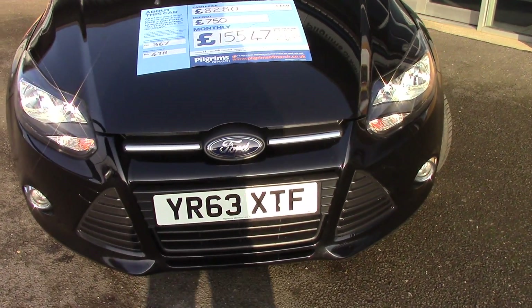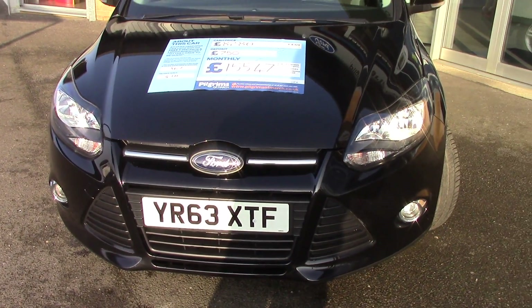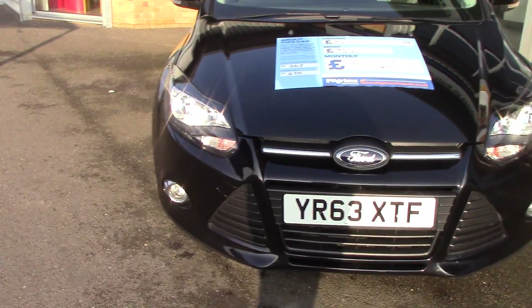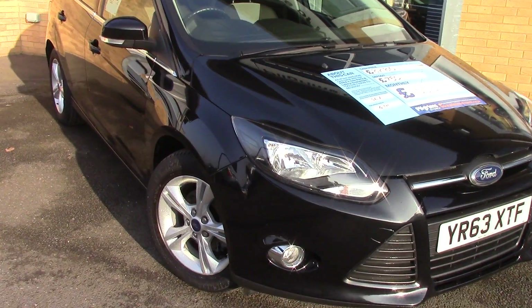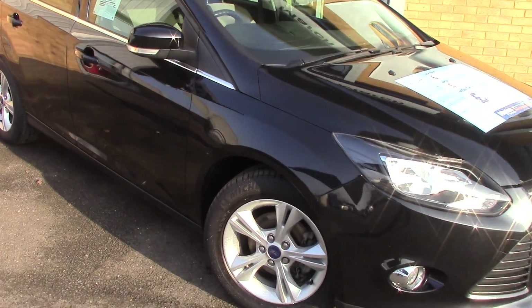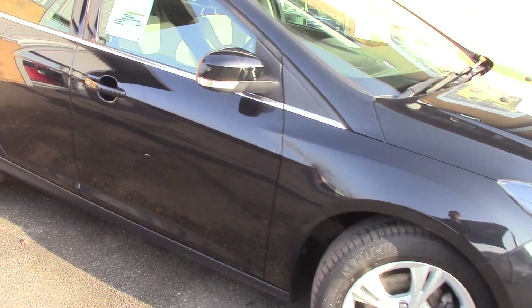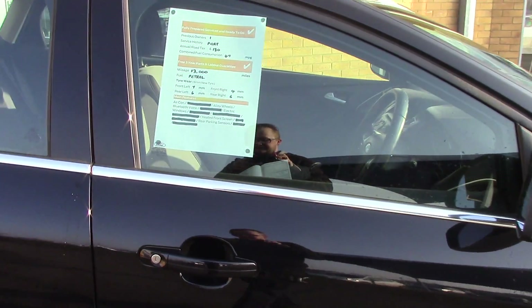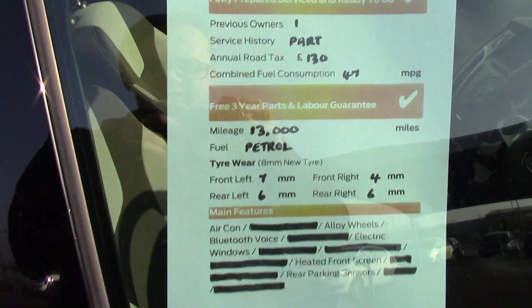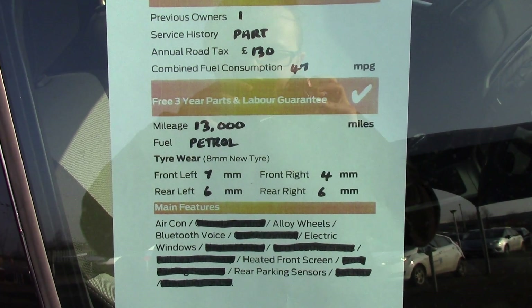Panther black metallic. As you can see this vehicle is a lovely example. And finally to finish off, here is an overall summary of all of this vehicle's key features.